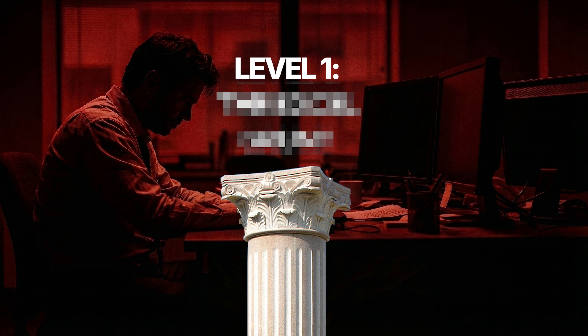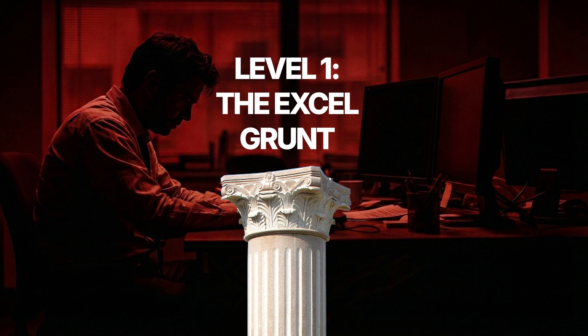By the end, you'll know exactly where you stand and what it will take to reach the top. Let's get into it. So level one — I call this the Excel grunt. This is where most people start, and honestly, there's no shame in it. I started here, and you probably did too.